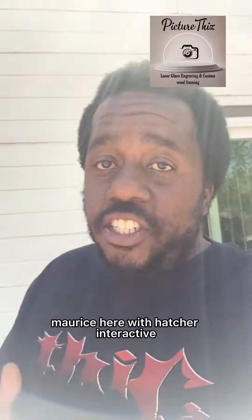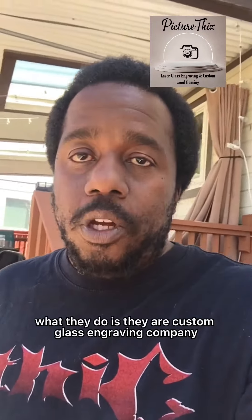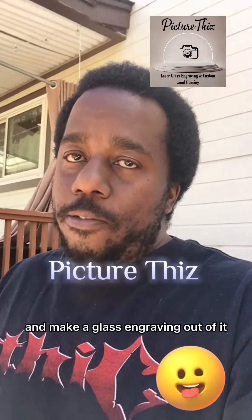What's good people? Maurice here with Hatcher Interactive. Just stopped by a company called Picture This. What they do is they're a custom glass engraving company. So they can take any of your photos and make a glass engraving out of it.